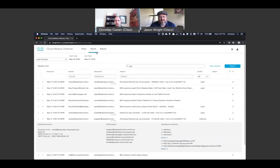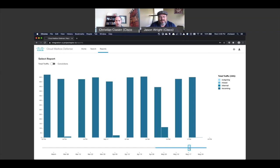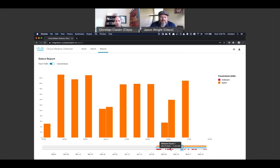The reports page currently shows two reports in our beta environment, giving an idea of the aesthetic and how reports work. One shows the breakdown of messages — what's internal, external, or mixed, meaning there are both internal and external users. You can slide across the timeline to find a particular time period. In the convictions report, it shows the same thing but breaks down what messages were convicted as malware, spam, or phishing.